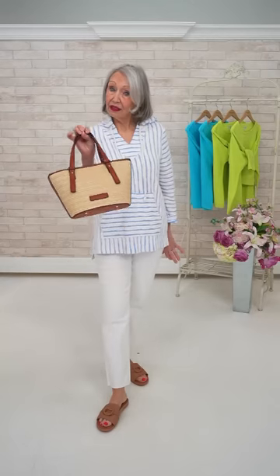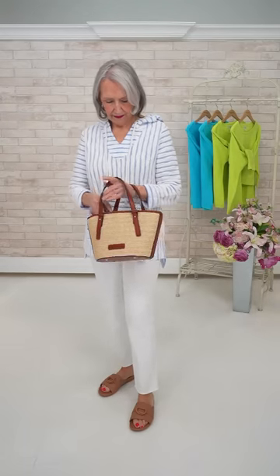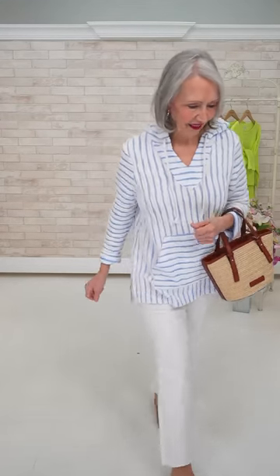Wearing the same jeans, the same sandals, and the little purse. That purse — we love it because there's a long strap if you want to do a crossbody. I think it's $99, vegan leather from Lewin Hyde. We love the quality — it's really sweet, goes with many things. It's a good summer bag.